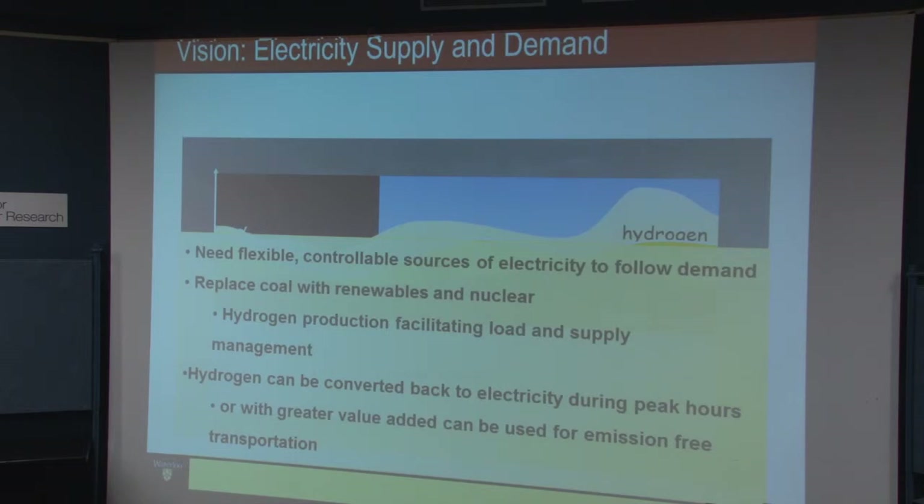You replace your coal with nuclear. Hydrogen can be converted back into electricity during peak hours. Now, the people who say this doesn't make sense point out that hydrogen has a round-trip efficiency — meaning taking the electricity, making the hydrogen, putting it back into a fuel cell to turn it back into electricity — of about 30 to 35%. They say that's too low, whereas the round-trip efficiency on a battery is much higher: probably 80 to 90% or higher on a battery system.